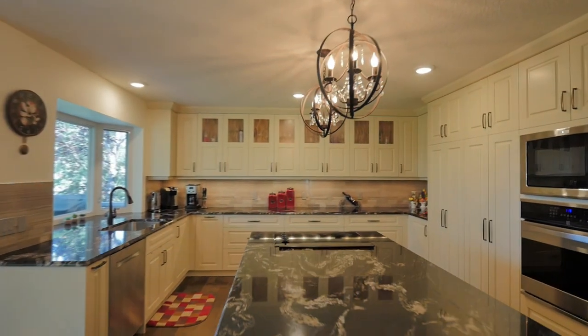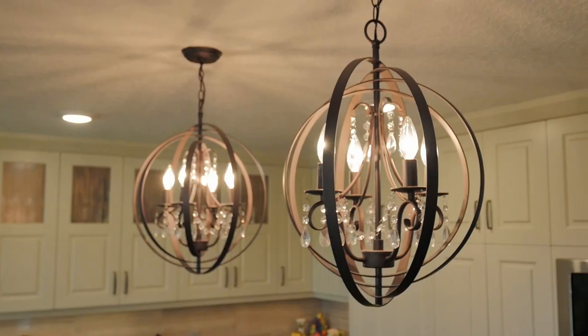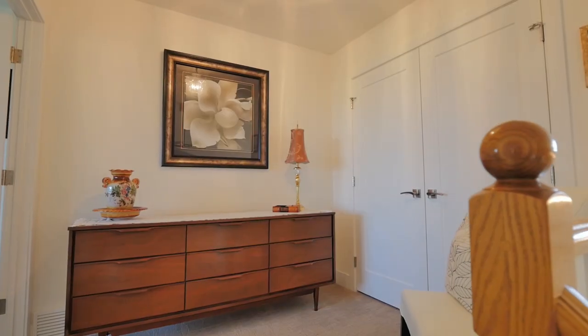Your expansive kitchen boasts full-height cabinets, a huge undermount sink, beverage fridge, titanium granite countertops, downdraft cooktop, and double wall ovens. Complemented by a gorgeous bay garden window, this space is perfect for entertaining.